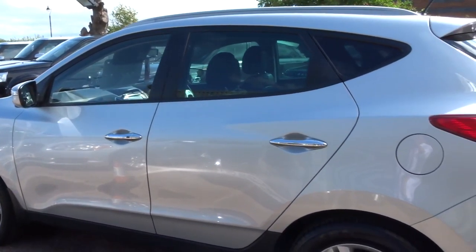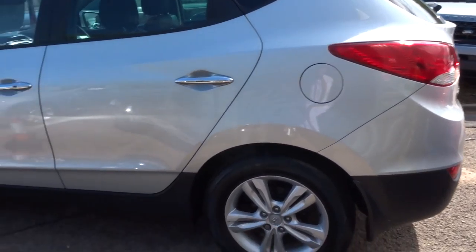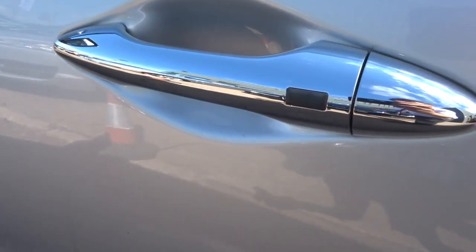You can lock the car just by pressing a button on the door handles — it's just there, that black button.